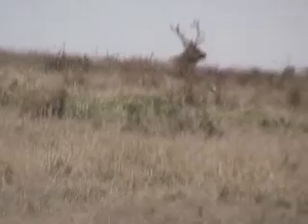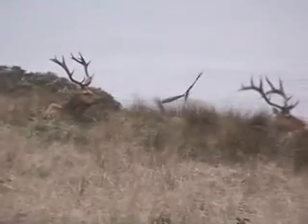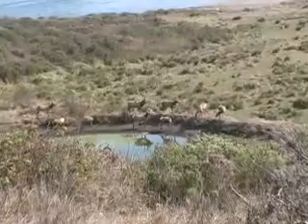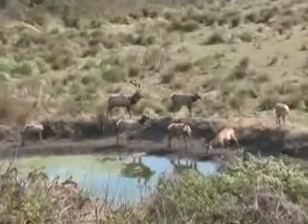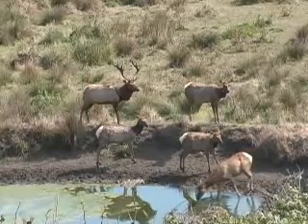Tule elk were brought back to Point Reyes in 1978 when ten animals, two males and eight females, were introduced to Tomales Point. Tomales Point is a peninsula that juts up into the ocean. On one side is the Pacific Ocean, on the other side is Tomales Bay. It is completely fenced at its southern border, so it is a closed population of elk.